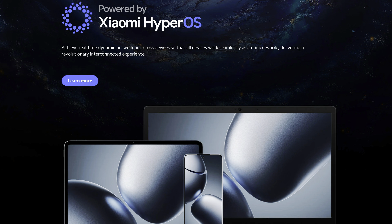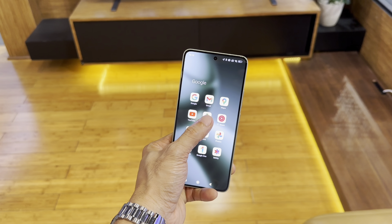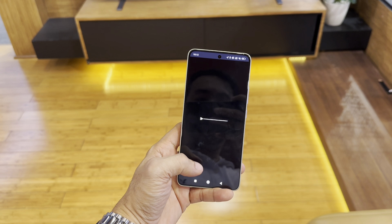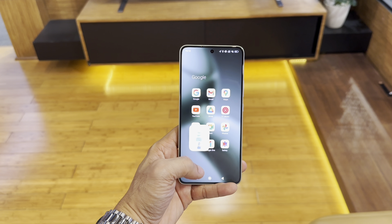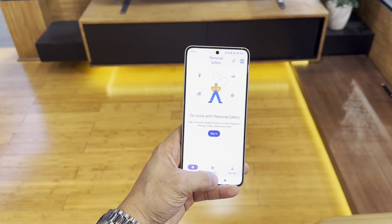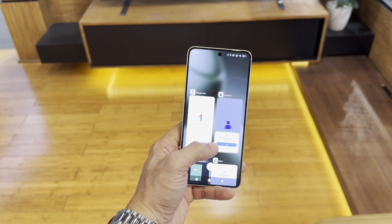Running on Xiaomi's HyperOS based on Android 14, the 14T brings a clean, user-friendly interface with plenty of customization options. Xiaomi has made it more streamlined and responsive, which is especially noticeable on this hardware. Xiaomi also promises regular software updates, keeping your device secure and up to date.